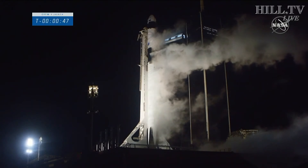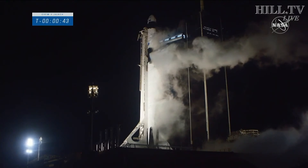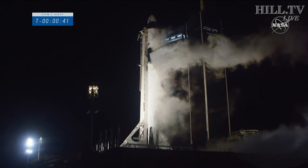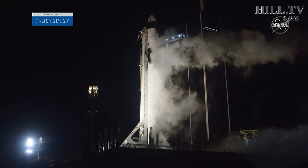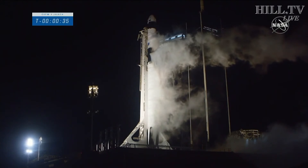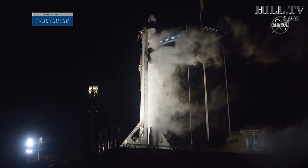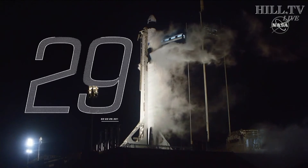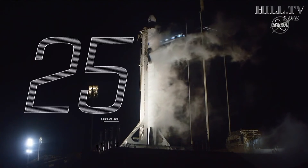50 seconds now until liftoff. That FTS you heard is flight termination. SpaceX, go for launch. SpaceX, this is Resilience. Roger, go. Go for launch, and at 37 seconds, the International Space Station flying over Kennedy Space Center. Crew one for all. Crew Dragon poised to go catch it.